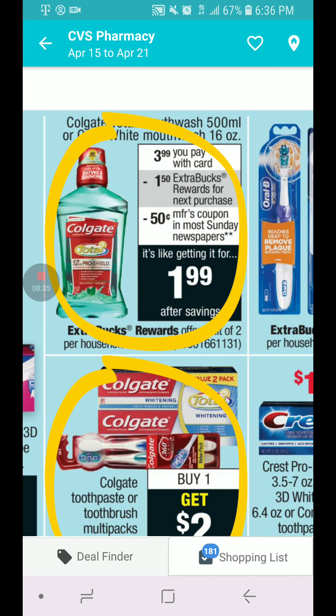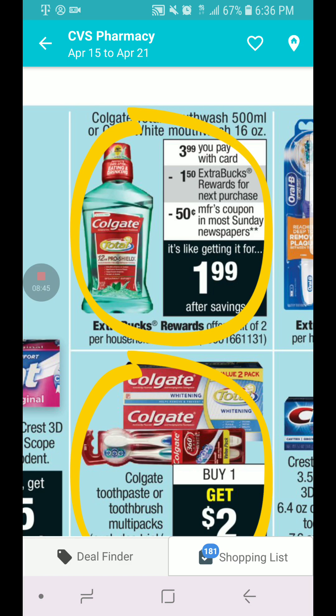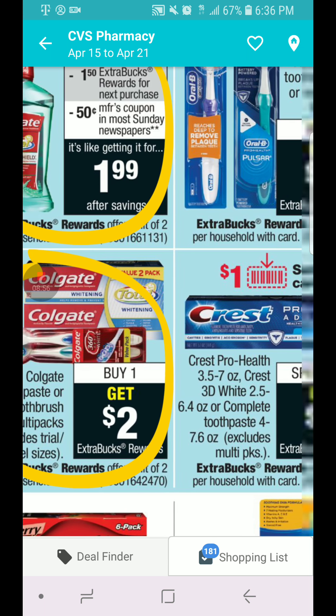Colgate Mouthwash is going to be $3.99, you get a $1.50 extra buck. We have a $0.50 coupon and can combine it with any body wash CRT, limit two per card. Colgate multi-packs — it doesn't say how much — but when you buy one, you get $2 in ECB, limit two per card.